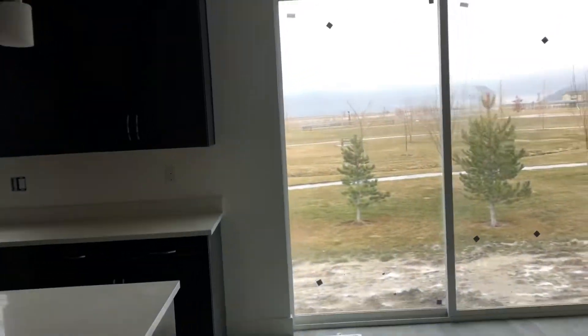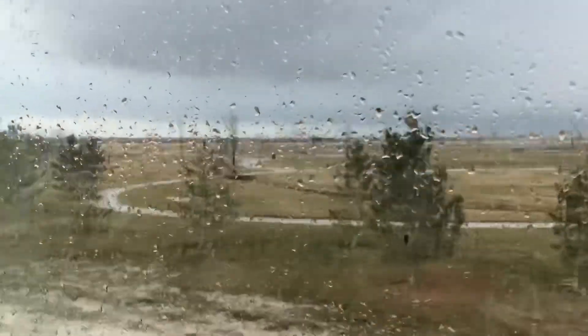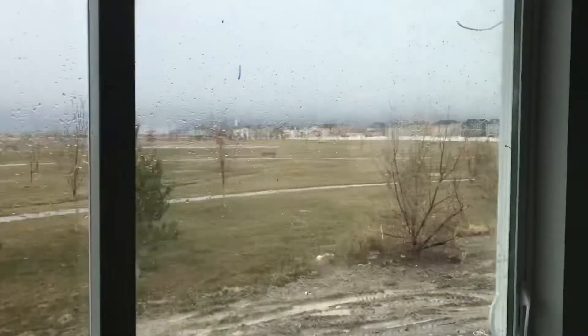One of my favorite parts about this particular lot is it's facing the east and there's a park back there. Look at that — it's awesome.